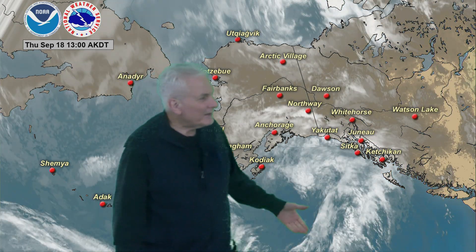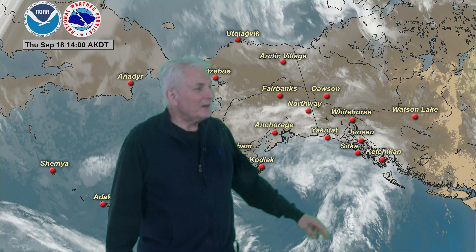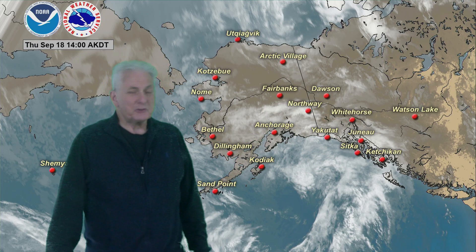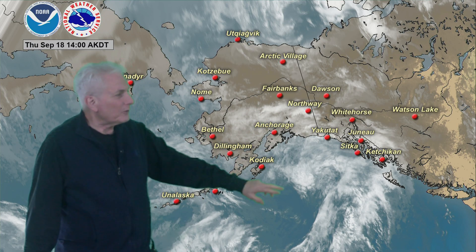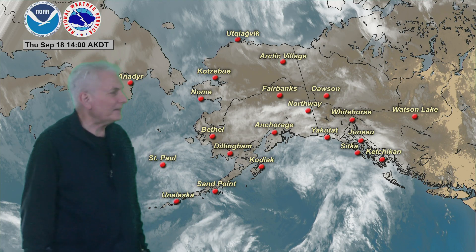And from there we'll look at satellite imagery. You can see southwest to northeast movement of the clouds here, bringing rain today all across the panhandle, back westward across the north Gulf Coast, working into south-central Alaska and a little bit to the north here. And the low center is right about in this area, southeast of Kodiak Island there.